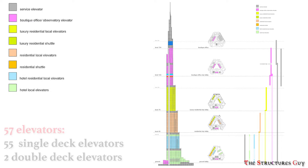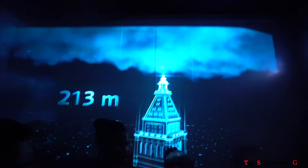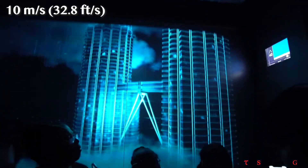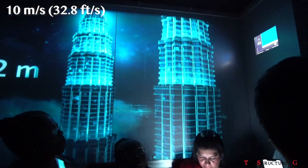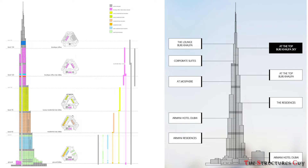With 163 floors above the ground, the building contains 57 elevators — 55 single deck and 2 double deck. Those elevators travel at 10 meters per second or 32.8 feet per second, with the world's longest travel distance to the observation deck, taking about one minute. Burj Khalifa is used for hotels, commercial spaces, entertainment spaces, offices, and residential spaces.